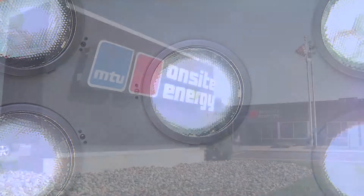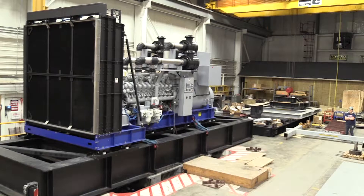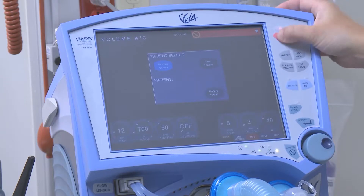That's why emergency standby generator sets from MTU On-Site Energy are designed, tested, and certified to survive earthquakes, restoring the flow of power in the crucial seconds following a disaster.